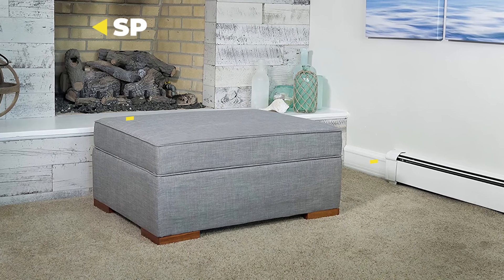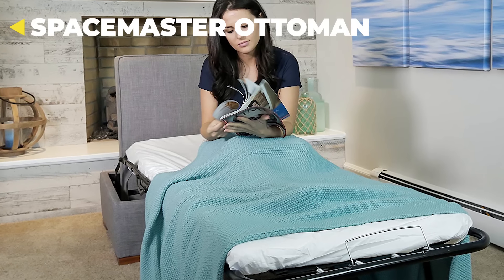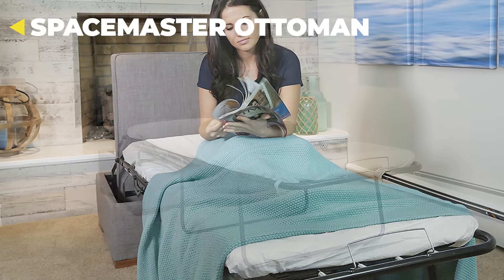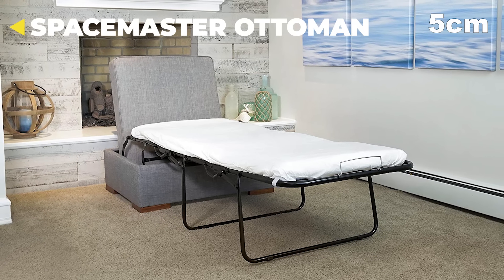Here's a sneak peek at the SpaceMaster Convertible Ottoman that'll fold out into a quaint single-person guest bed. Great for small spaces and tiny homes, it comes with a snug 2-inch foam mattress and four colors to choose from.